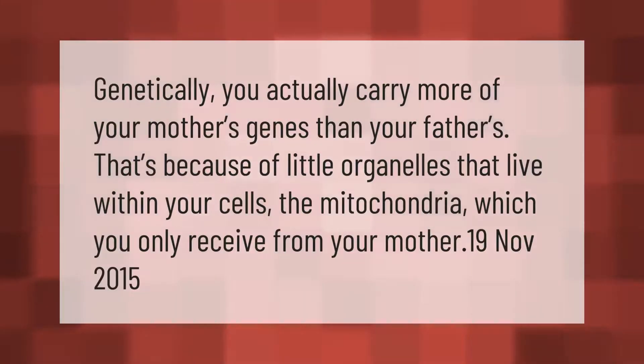Genetically, you actually carry more of your mother's genes than your father's. That's because of little organelles that live within your cells — the mitochondria — which you only receive from your mother.